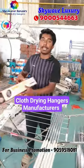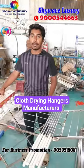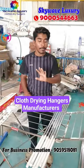Hi Andy, welcome to Skyway Luxury. My Skyway Luxury brand is full manufacturing. We have 4 types of cloth ceiling hangers.